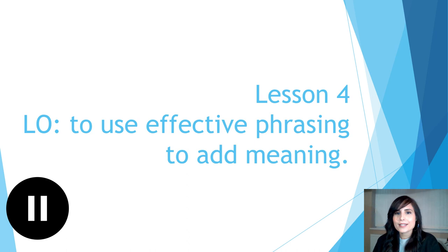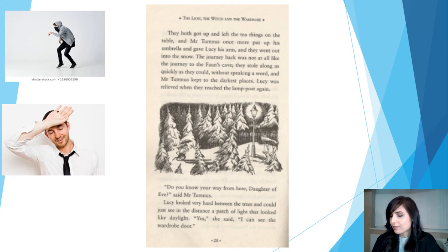Great. So today is lesson four, Thursday's lesson, and today you're going to be using effective phrasing to add meaning. Before we start reading for today's part of the text you'll need to make sure you're ready. You will need a pen or a pencil in your writing hand for text marking, and you will need your other hand to be free so that your tracking finger can track the text we are reading. Remember, if you need some more time for text marking to write down those definitions, you can pause the video at any time.